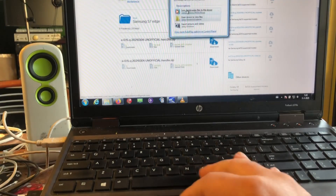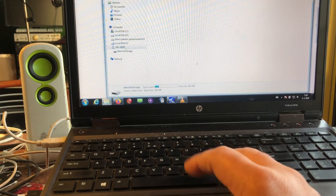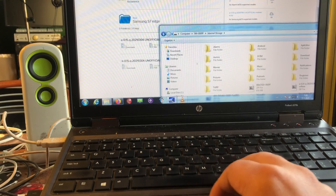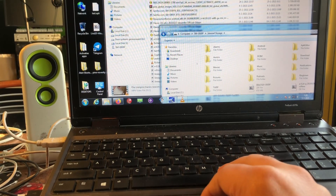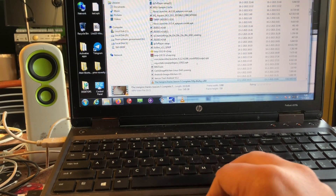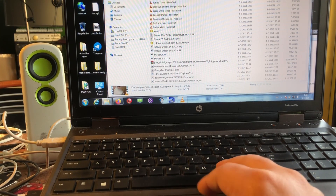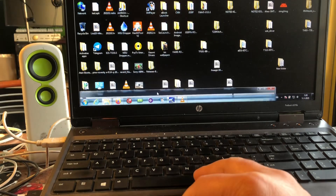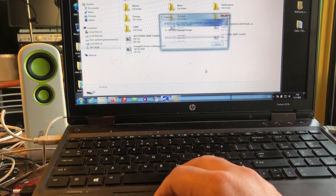We have the ROMs here and as you can see my storage is opening very nicely - that means MTP is working, and a working MTP is very important to keep things going. Let me find where my e-ROM is - it should be here somewhere. This is the third build already.